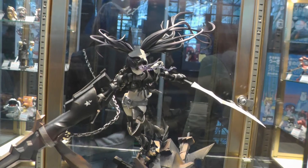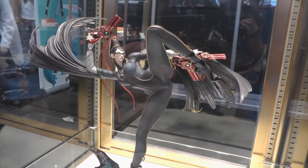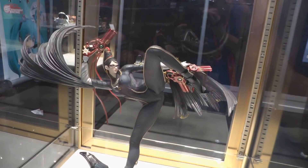Here we have Insane Black Rock Shooter from Black Rock Shooter: The Animation. She's a 1/8th scale with both her sword and her gun, with her hair flying in the wind. We also have Bayonetta from, of course, Bayonetta. She's by Fat Company and she's one of the most beautiful, detailed figures we have here on display. Very popular — lots of fans asking when she's coming out. She will be coming out very soon.